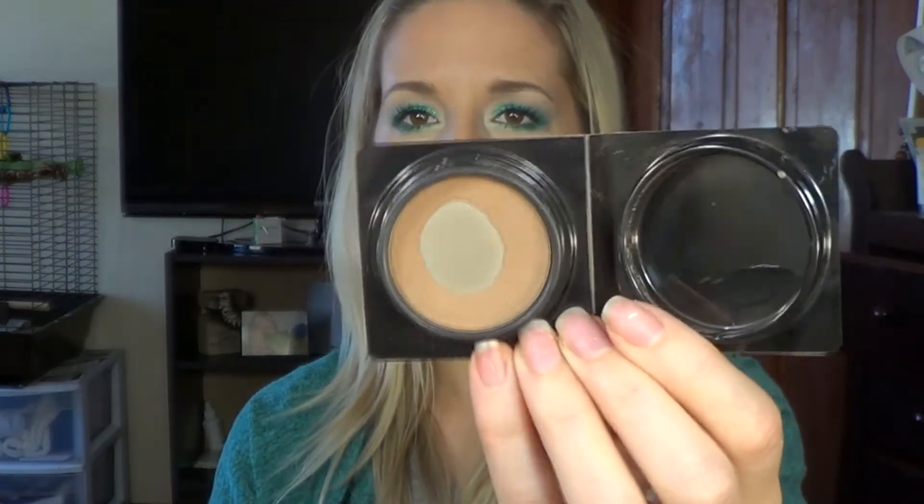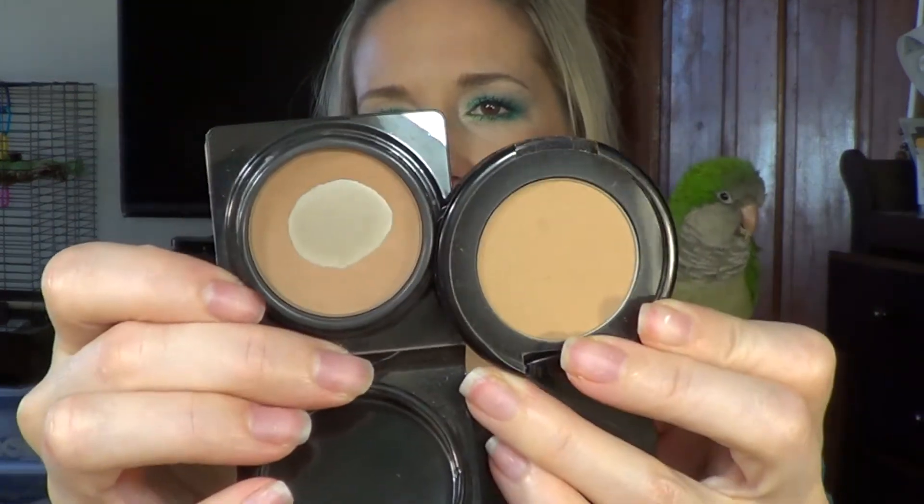The next two things are bronzers and they're both from Too Faced — the Chocolate Soleil bronzer and the Milk Chocolate Soleil bronzer. Both are still trial size and I haven't found the need to purchase full size yet because I don't use bronzer every day; it's taking me a very long time to go through them. The Milk Chocolate Soleil is a little bit lighter. They both still smell like chocolate even though this is probably a year old — it took me a year to go through a sample of bronzer, which is insane.